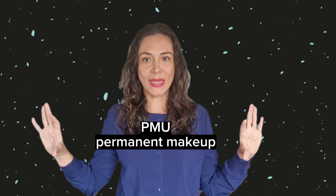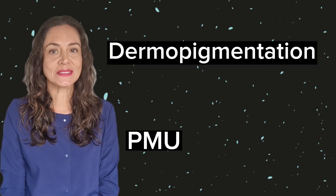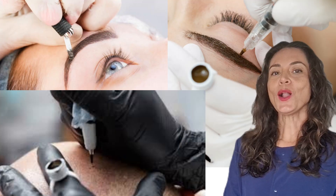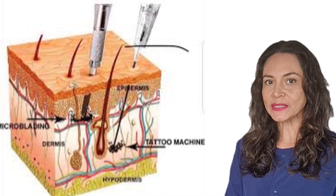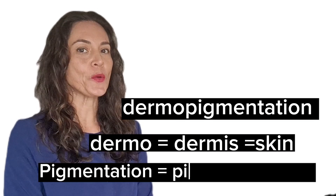In this video I will tell you the two main differences between microblading and micropigmentation. It's important to know that both are under the PMU — permanent makeup — umbrella, also called semi-permanent makeup. PMU is under dermopigmentation, which means microblading, micropigmentation, and tattoos are cousins. All three consist of introducing pigment into the skin with a needle — dermal from dermis meaning skin, pigmentation from pigment giving the color.